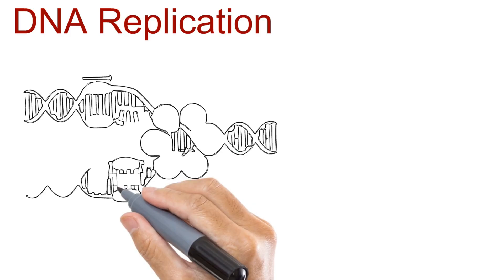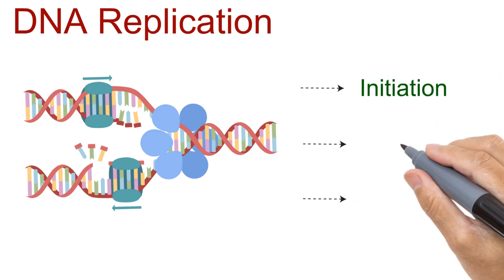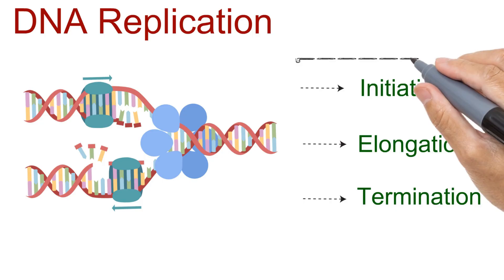DNA replication is a complex but fascinating process. To understand it more easily, scientists divide it into three main stages: initiation, elongation, and termination. Let's begin with the first step.